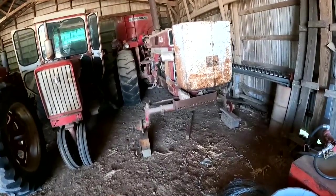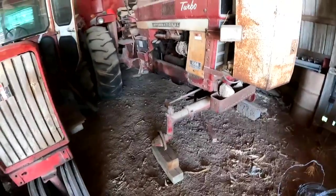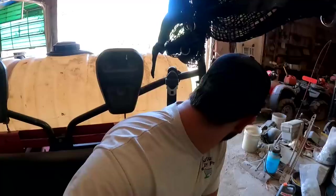You'd swear this tractor's in downtown Chicago or something — tires stolen right off it. We've got this side-by-side set up as a sprayer so we can go out and hand spray pastures with thistles and stuff like that. I'm just going to take this thing on a quick joyride and see what all we've got going on.